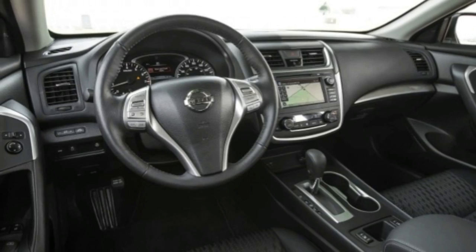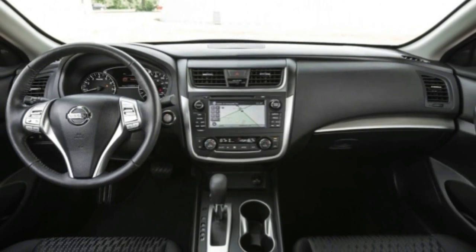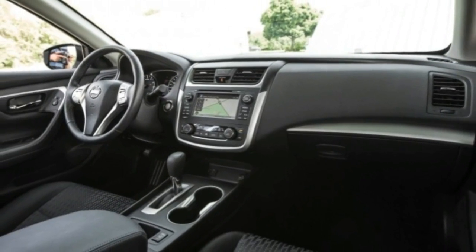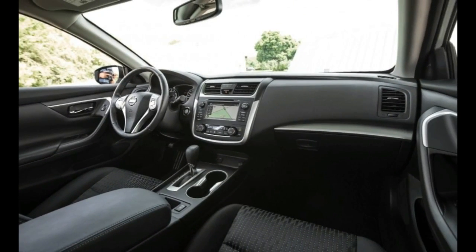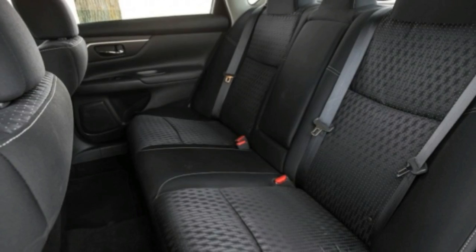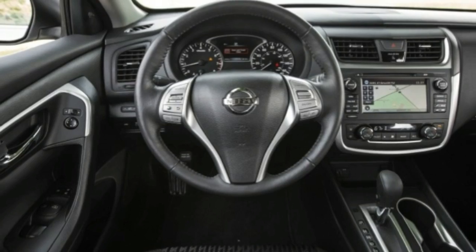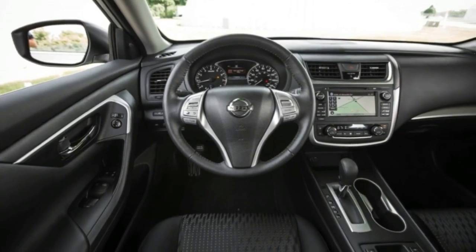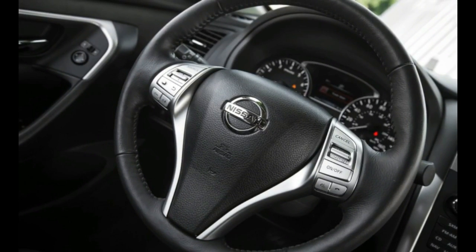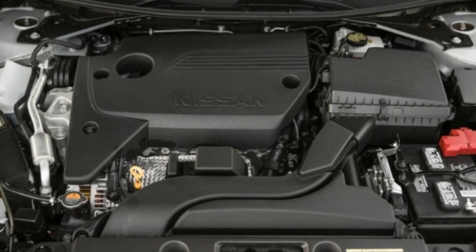Last year's port-injected 2.5-liter four-cylinder returns with only minor changes, none affecting its performance. New engine mounts and a larger muffler help minimize engine drone, yet despite great-looking standard dual exhausts on all models, there's no music coming out of them to quicken the pulse. In our testing, the 182-horsepower 2.5-liter's 8.2-second 0-60 mph dash came up a bit short compared with the Chevrolet Malibu 1.5LT at 7.6 seconds and the Mazda 6i Touring at 7.3 seconds.